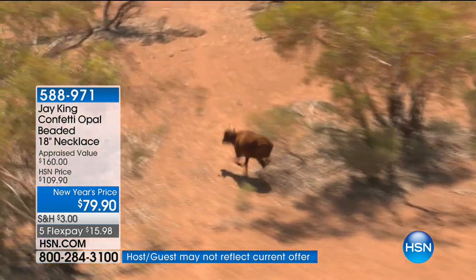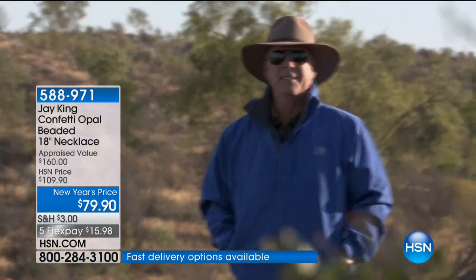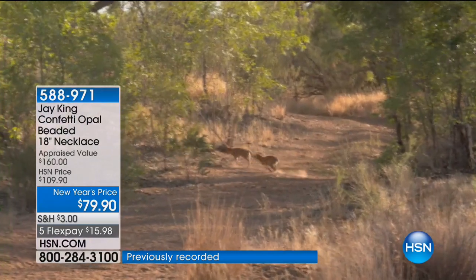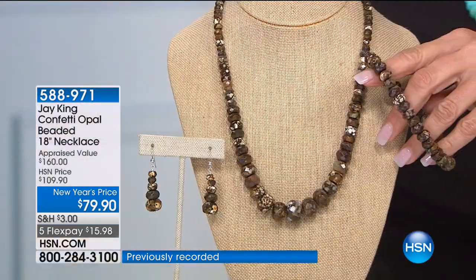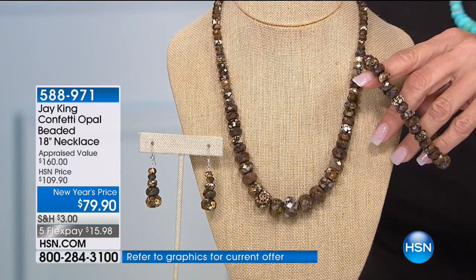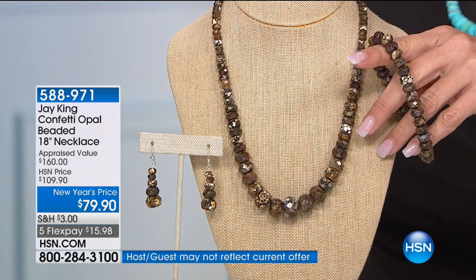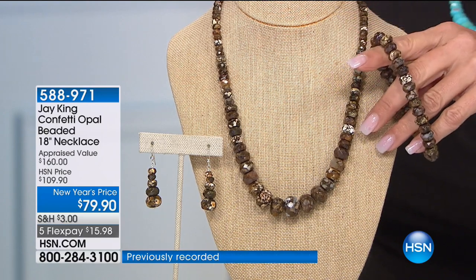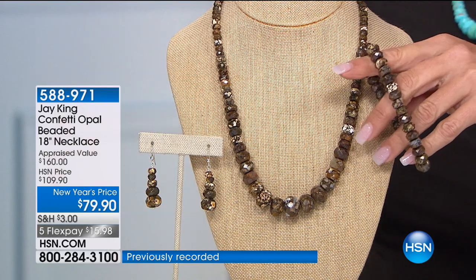They said, we found this — would you be interested? And it's opal, but I've never seen this anywhere else in the world. We named it Confetti Opal because it really looks like confetti — somebody threw it together. And then we've hand-faceted this.